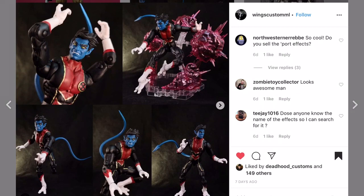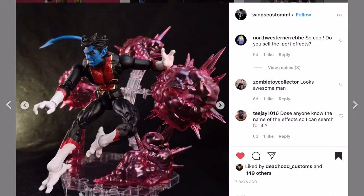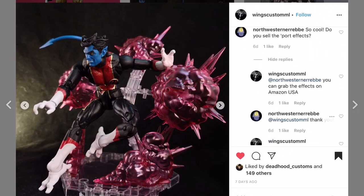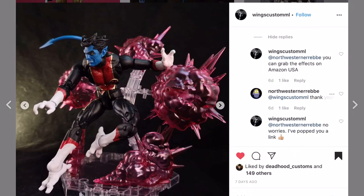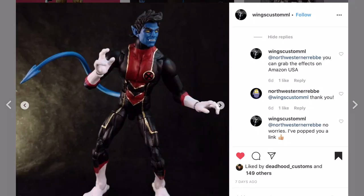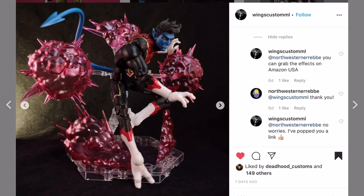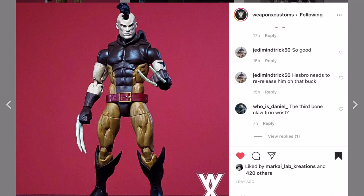Wings Custom with a Nightcrawler right here. Love the effects - love those BAMF effects. I don't know if you clear-casted some of this and then painted it yourself or picked it up somewhere. People are saying you can grab those effects on Amazon - really? They worked so perfectly. This is definitely a different uniform for Nightcrawler - comic book nerds will know where that's from. The posing and display look awesome.